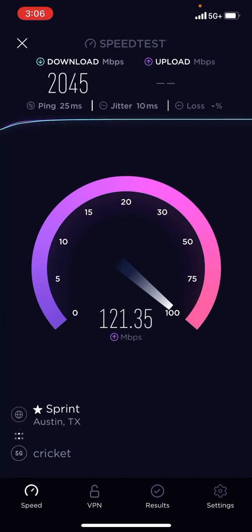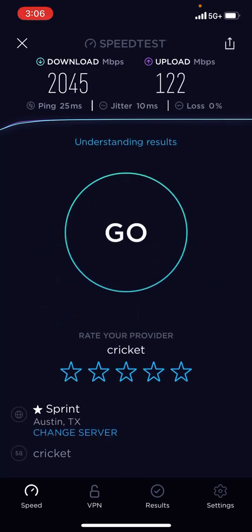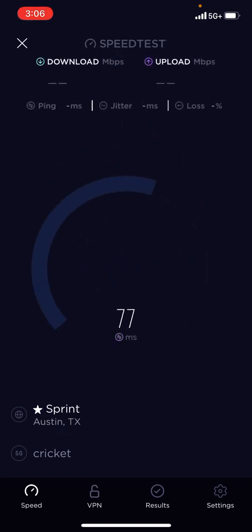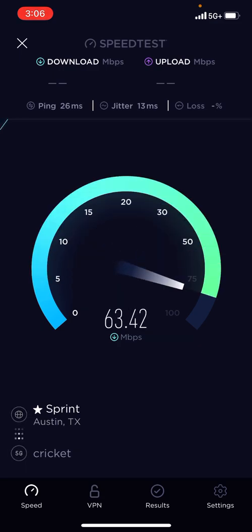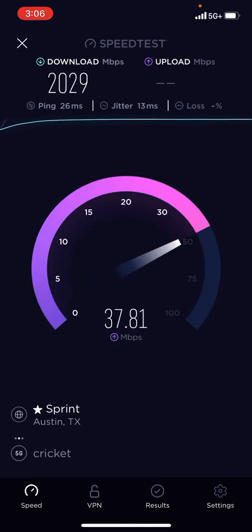It won't let it connect to the 5G anymore. That's weird. Thank you guys for watching. This has been the Planet Earth here. This has been a very short clip.